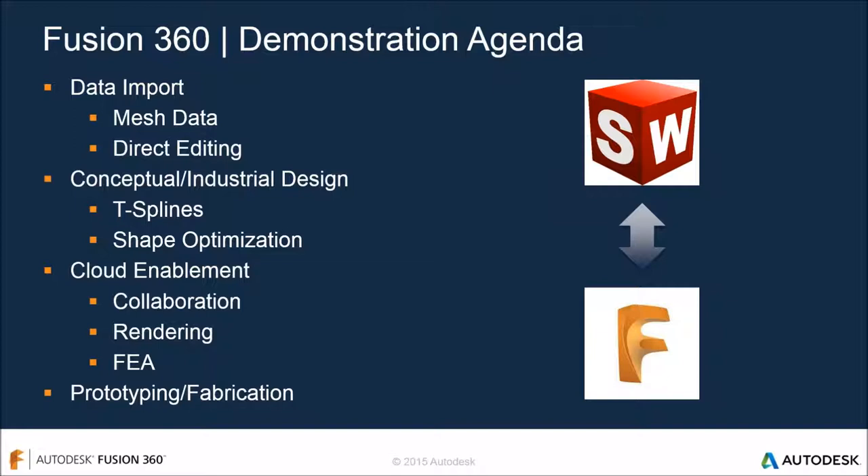That's what the idea behind Fusion is - connecting the entire development process into one tool and collaborating on that data. One thing to mention: it's very conducive to interacting with and bringing in data from SolidWorks, Inventor, or Creo. We're excited to show you the demo. Dan will show you around the software, then we can answer questions and show pricing at the end.